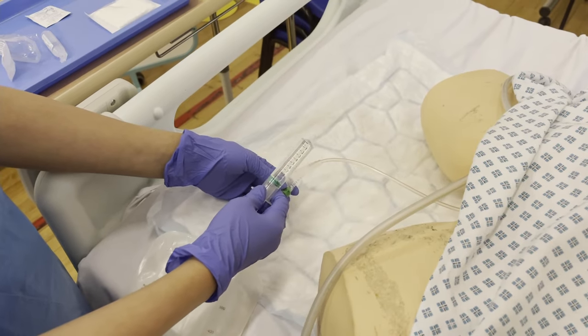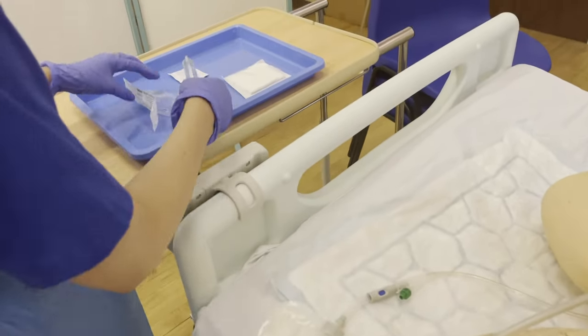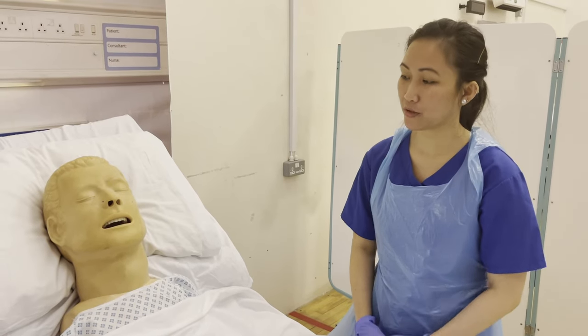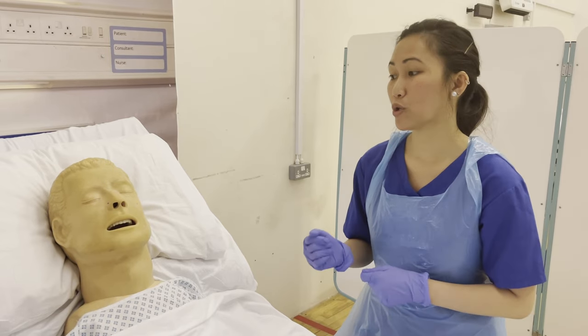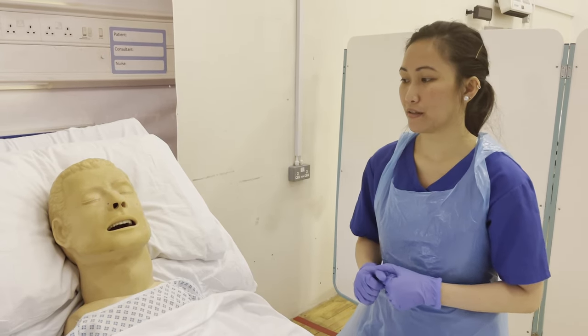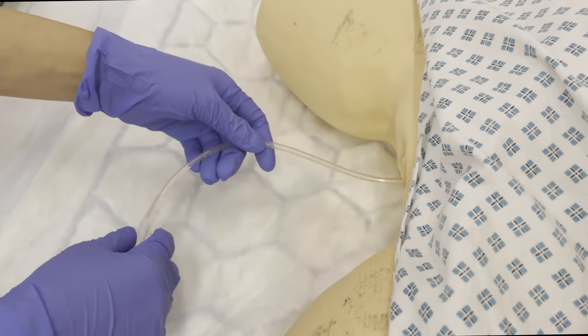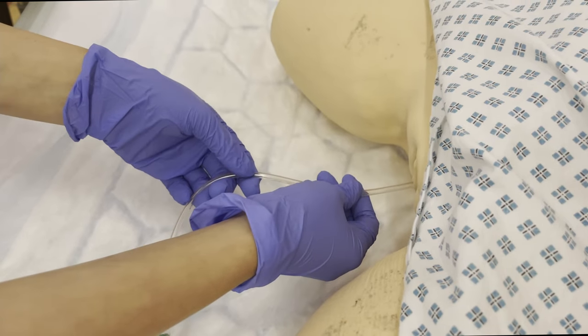I have now deflated 10 ml. I'm going to remove the catheter now. Ivanna, I'm now going to remove your catheter. I'm going to instruct you to breathe in and breathe out while I pull the catheter. Is that okay? Ivanna, I want you to breathe in and breathe out for me while I pull the catheter. Okay, breathe in, breathe out.